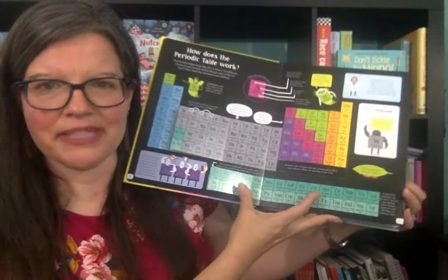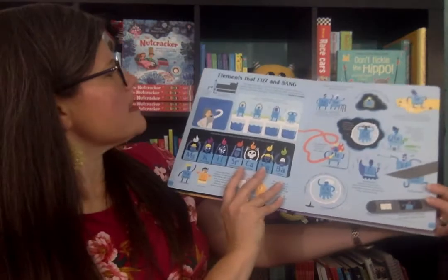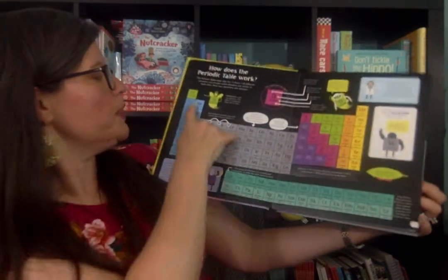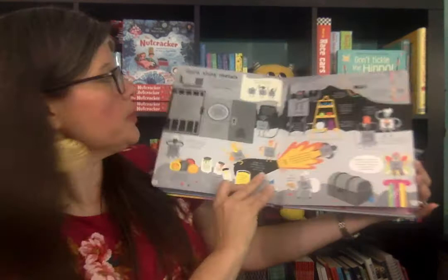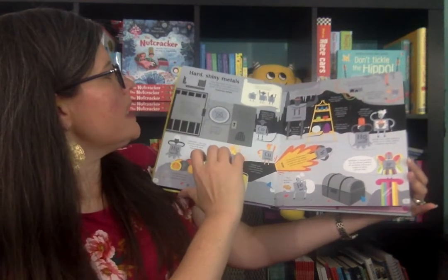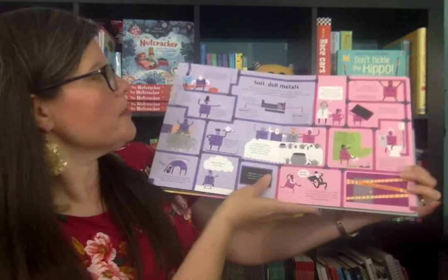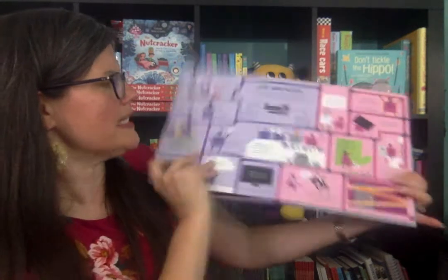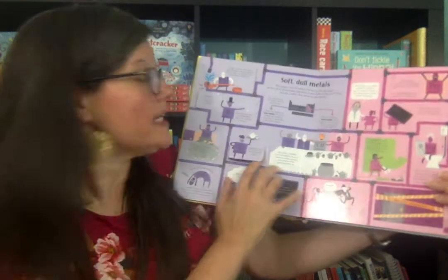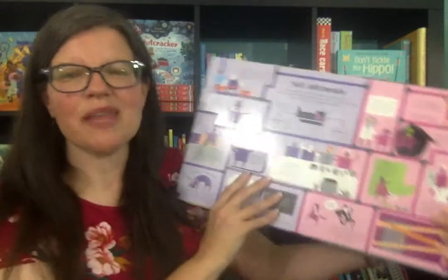My son helped me notice this. These are not the noble gases — these are the reactive metals, and you'll notice they're blue. The page in the book where it talks about them is also blue. The transition metals, the gray ones, are here. So as you go through the book, if you want to learn more about, say, the pink and purple ones, you find the pink and purple page. I love that. It goes over different characteristics about some of the elements.